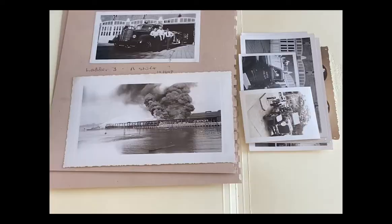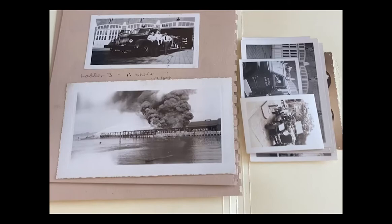My primary goals as the photoarchivist are preservation and access to these photo records so that they remain available to you, the public, for as long as possible.